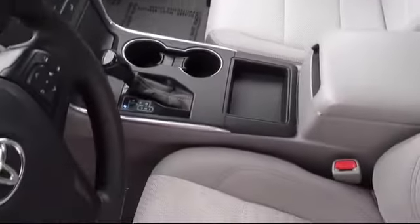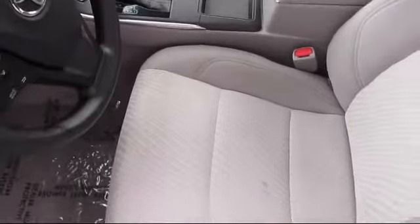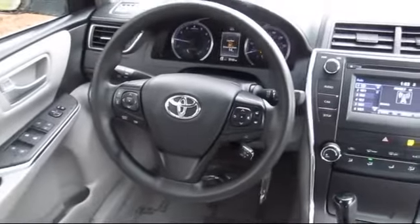Every vehicle is rigorously inspected and reconditioned by our factory trained mechanics, so you can buy with confidence knowing that your next vehicle is in the best possible condition.